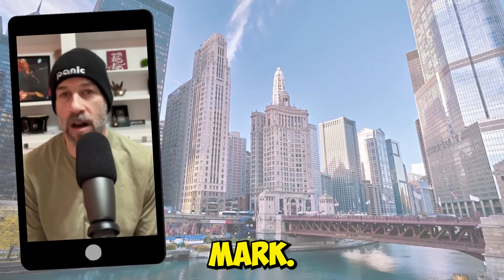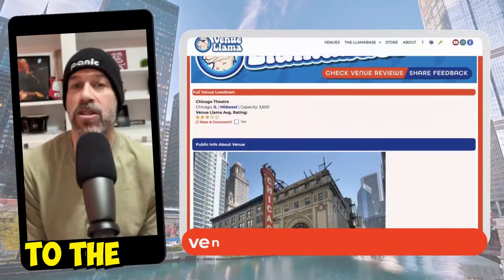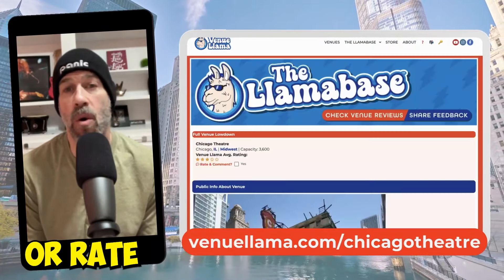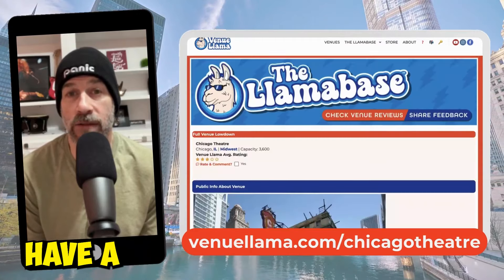Awesome, thank you Mark. You can find links to all of these recommendations and more in the description below. If you've been to the Chicago Theatre, kindly leave your feedback in the comments section below, or rate and review it at VenueLlama.com/ChicagoTheater. Thanks for your support. Have a good show.